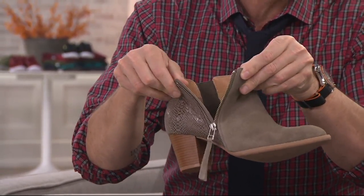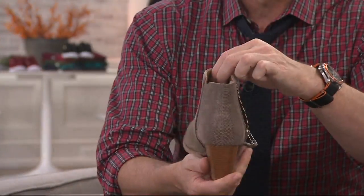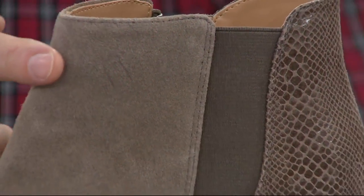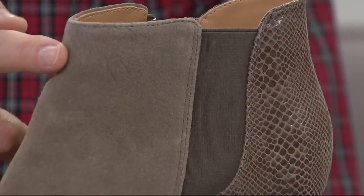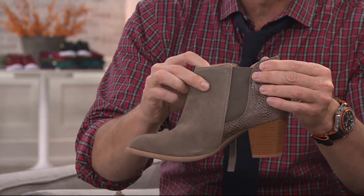The zip going all the way down is really important because it makes it very easy to get on and off. And you'll see we've got the goring there — that's going to make it very forgiving. If you've got a higher instep, oftentimes you can't get into a boot like this or it's not going to be comfortable to wear. But that goring will just make sure that upper moves beautifully with the natural motion of your foot.